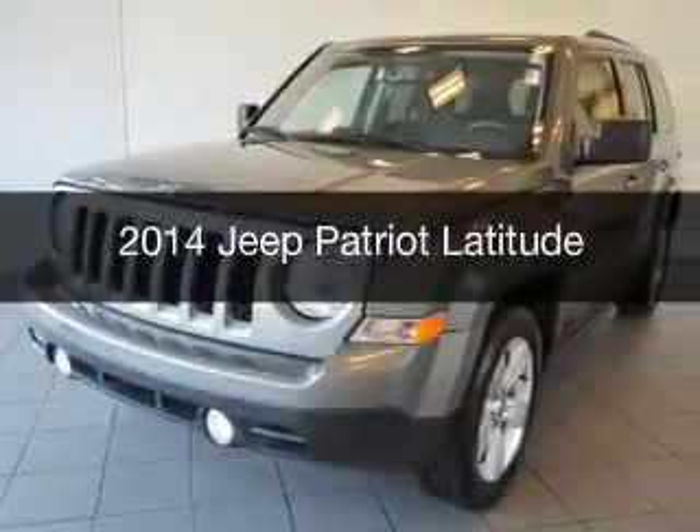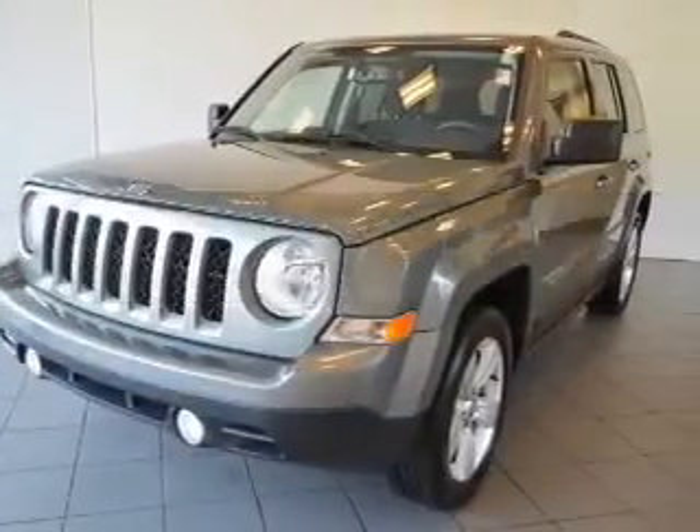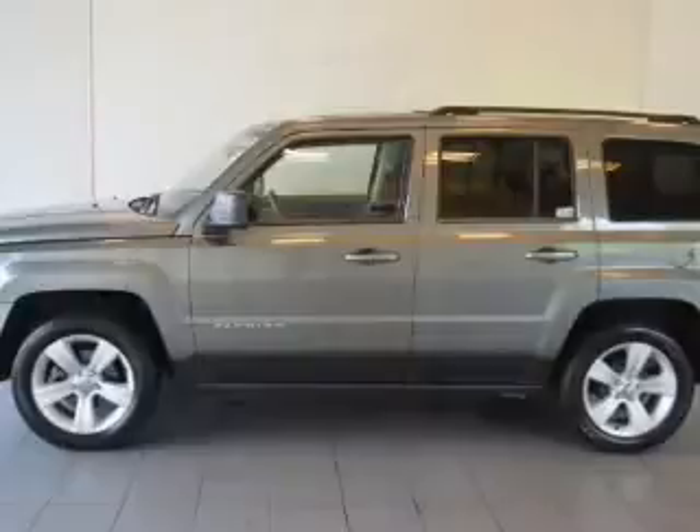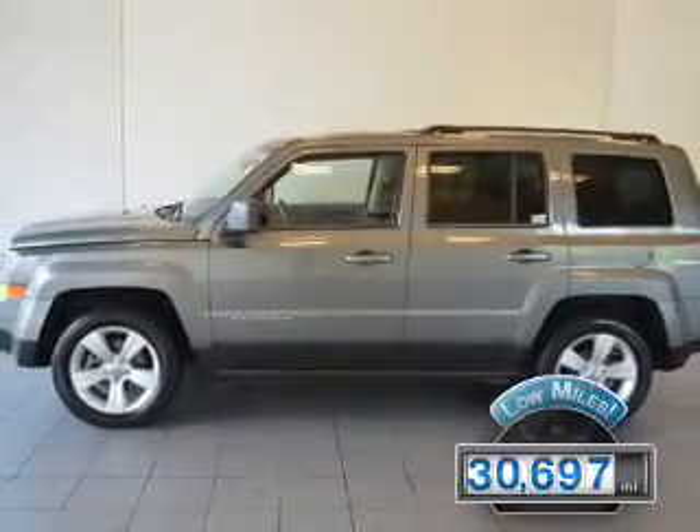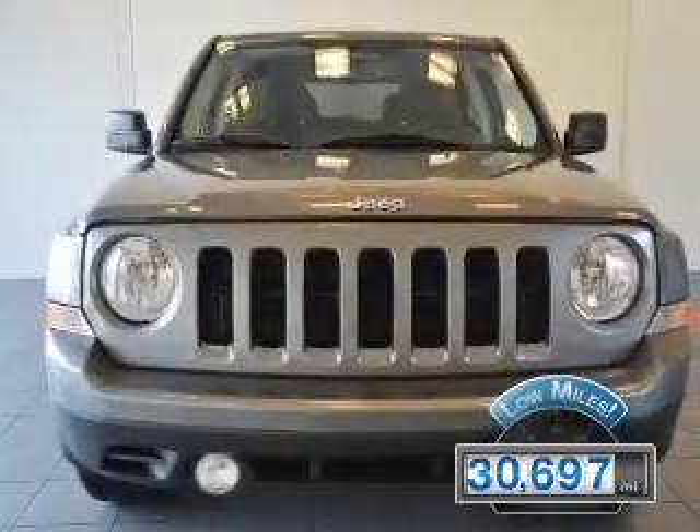This is a used 2014 Jeep Patriot. It's powered by a front-wheel drive engine and an automatic transmission. With fewer than 35,000 miles, this vehicle has a long road ahead.